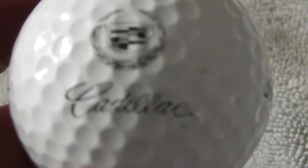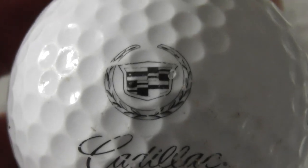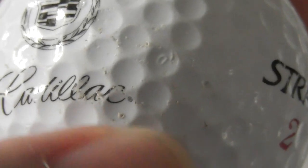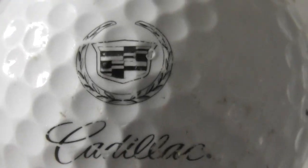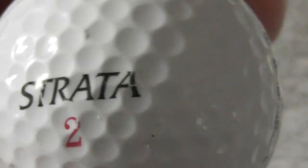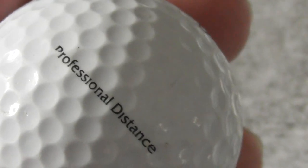Next: Cadillac, car brand. Unfortunately as you can see it's not in perfect condition. But Cadillac - good one to have. Next: Bulls, decent condition other than that. Put that to the side.